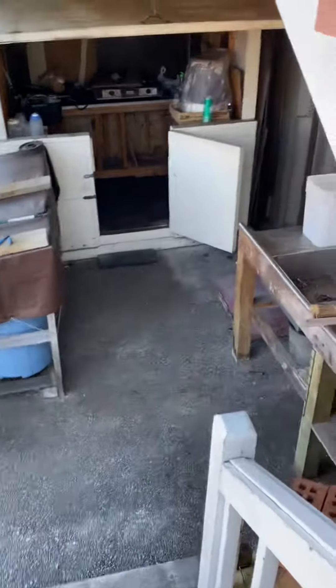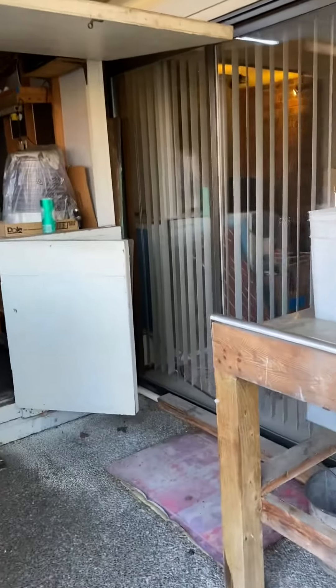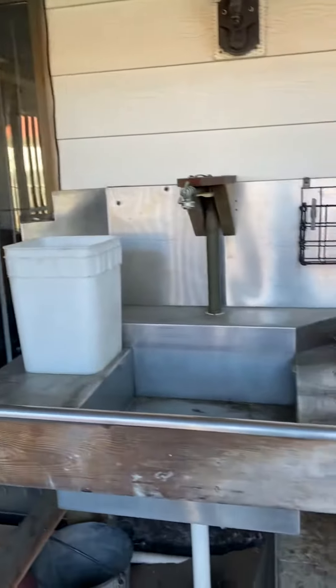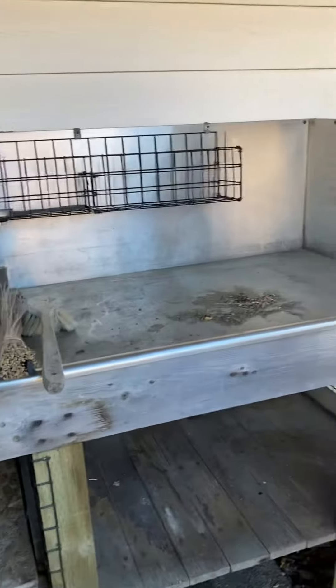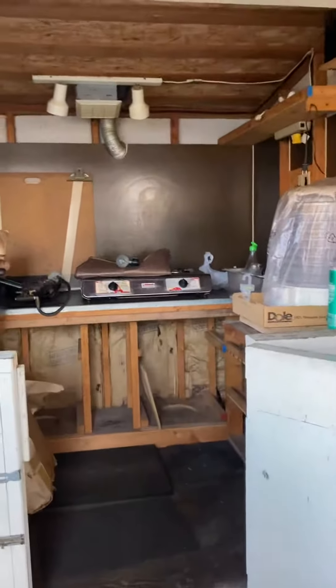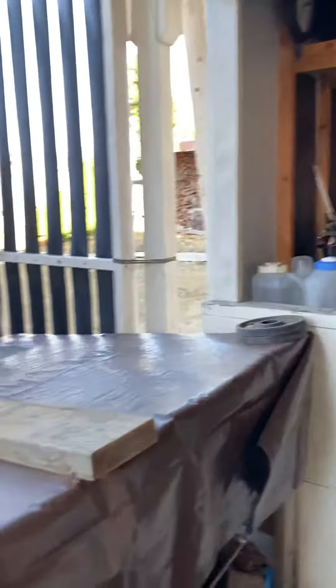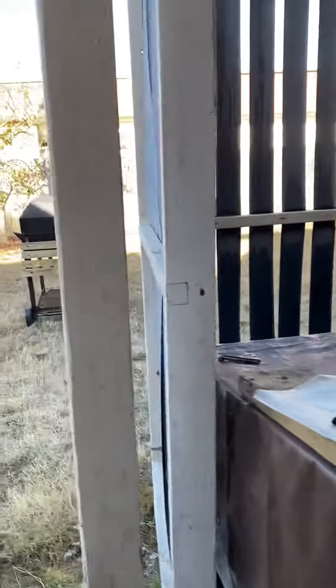This is going down to the lower patio, off of that bonus living room area. Not sure if they're taking any of this with them — looks like a do-it-yourself outdoor kitchen.